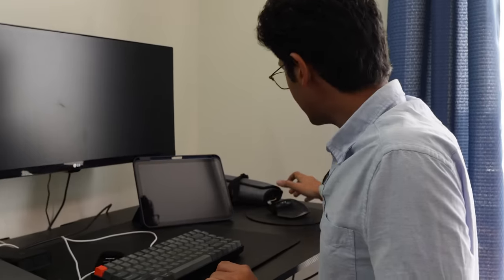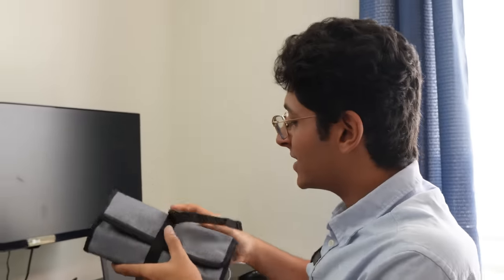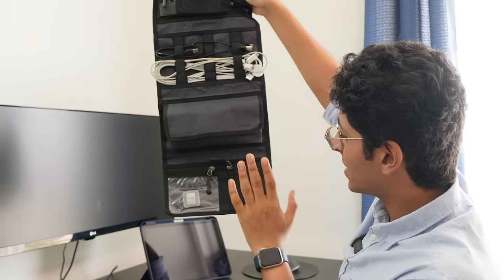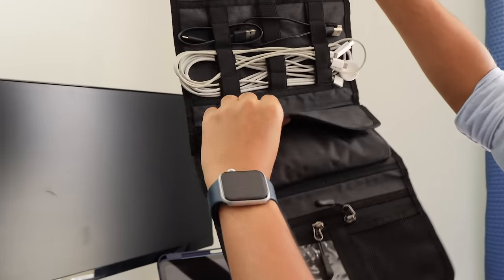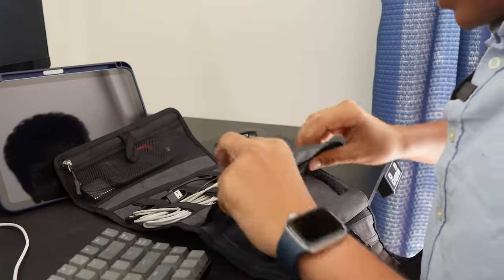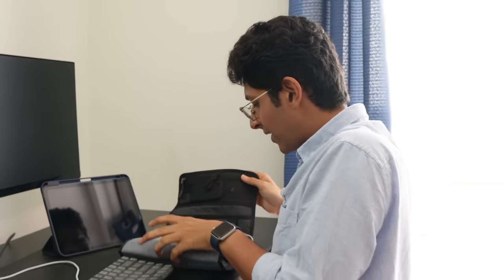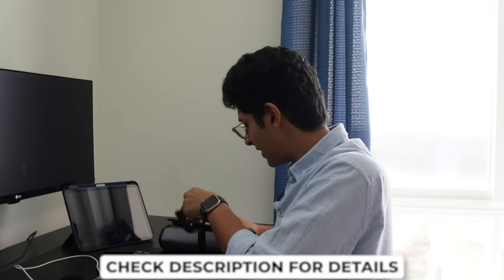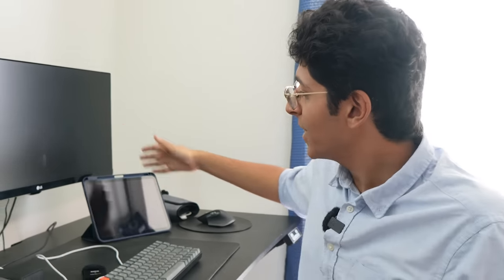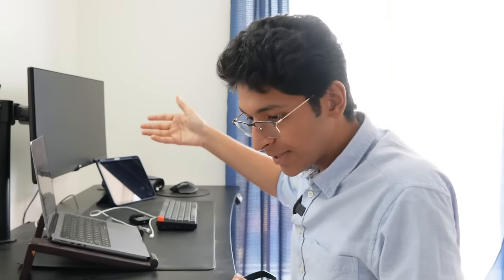I have the Logitech MX Master 3 mouse, and I have this very handy gadget organizer — it opens up so I can keep my SD cards, more storage, all of my adapters inside. I also have some wires and SSDs. I'll put all the links to the things you're seeing in the description. And there's also a standard 29-inch LG Ultrawide monitor.